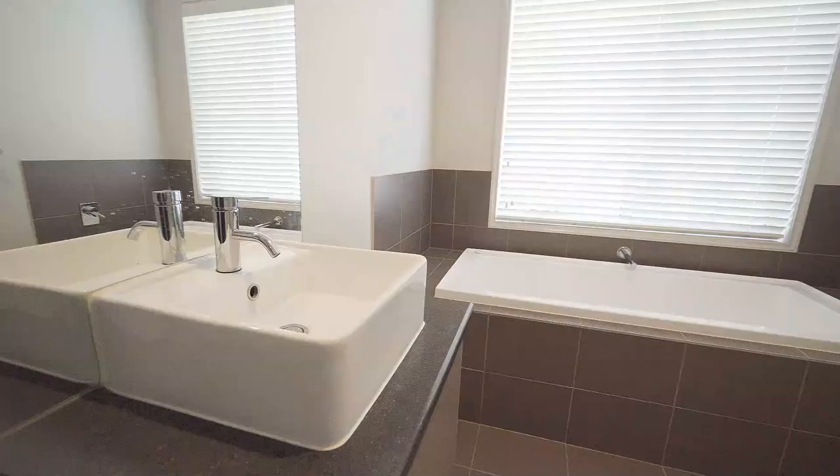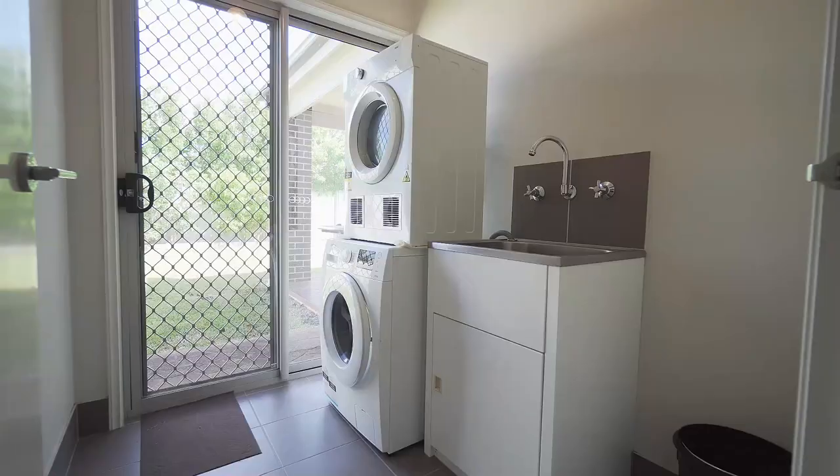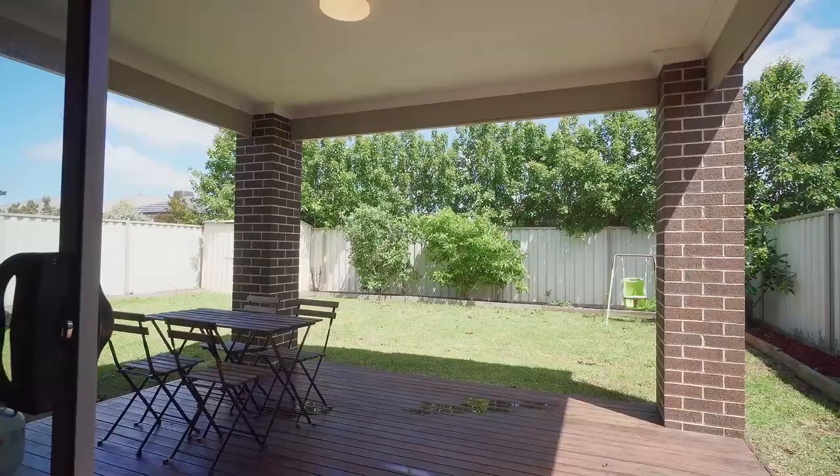This property also has a separate laundry area with access to the backyard. Outside, the alfresco with timber decking provides a peaceful environment — enjoy barbecues in summer as well as quality time with friends and family in this quiet backyard. This property also has solar panels.